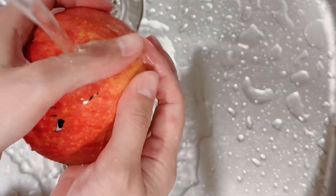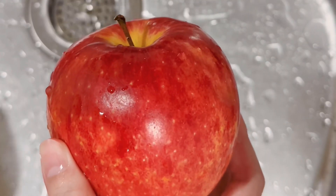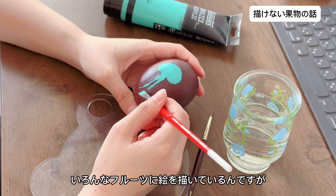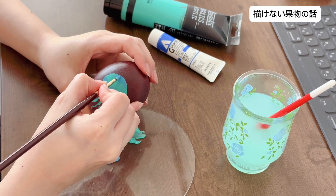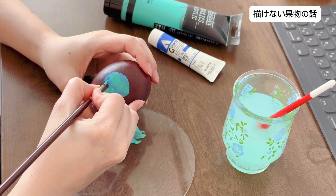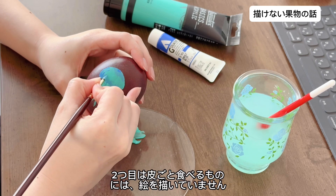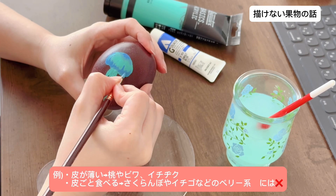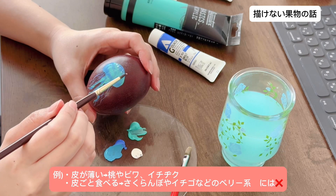アクリル絵の具を使っていまして、お湯で洗うとこのように落ちます。いろんなフルーツに絵を描いているんですが、描けないフルーツもありまして、一つ目は皮が薄いもの、二つ目は皮ごと食べるものには絵を描いていません。例えば桃やビワ、イチジク、サクランボやイチゴなどのベリー系には描いていません。(I use acrylic paint, which washes off like this with hot water. I draw on various fruits, but there are some I can't draw on: first, fruits with thin skins, and second, fruits you eat with the skin on. For example, I don't draw on peaches, loquats, figs, cherries, strawberries, or other berries.)